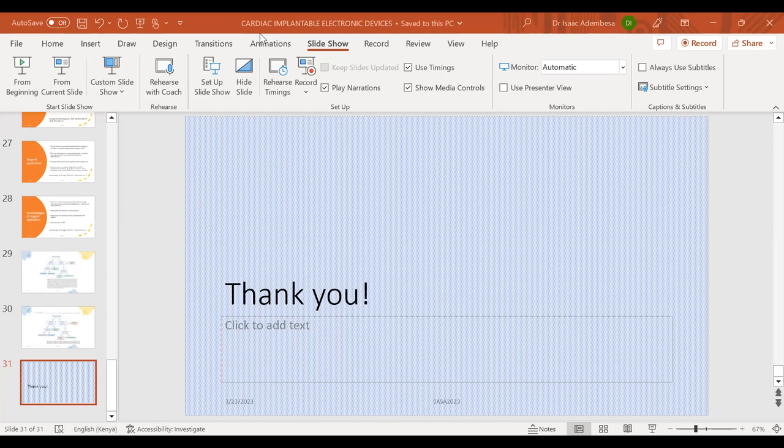Hello everyone, I hope you're all well. I'm happy to join you and I hope I'll serve you to my best.